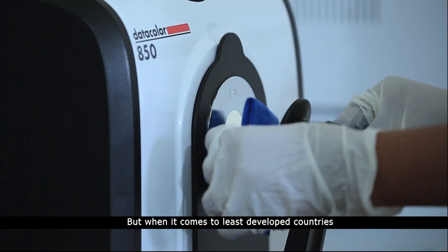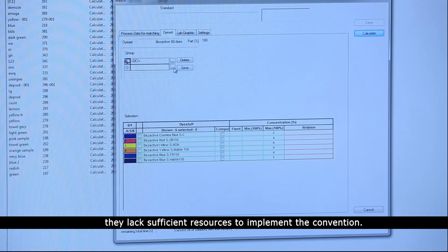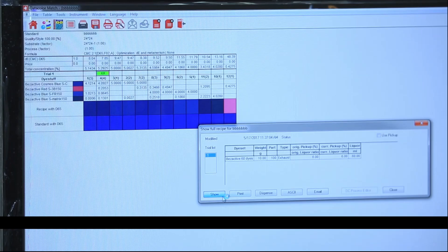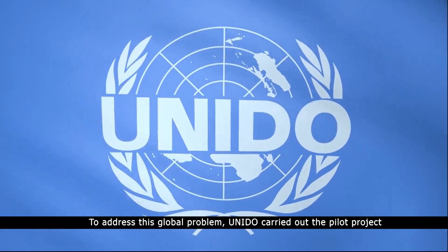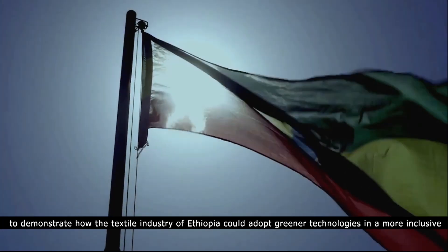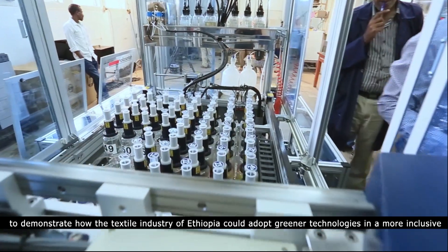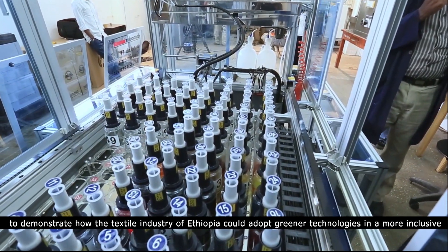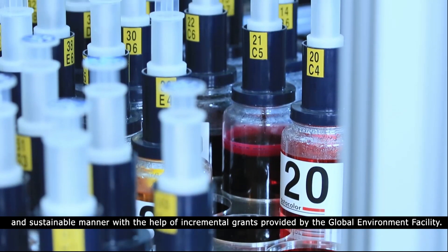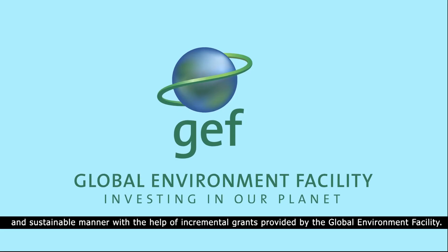But when it comes to the least developed countries, they lack the sufficient resources to implement the convention. To address this global problem, UNIDO carried out the pilot project to demonstrate how the textile industry of Ethiopia could adopt greener technologies in a more inclusive and sustainable manner, with the help of incremental grants provided by the Global Environment Facility.